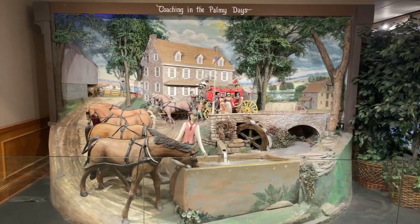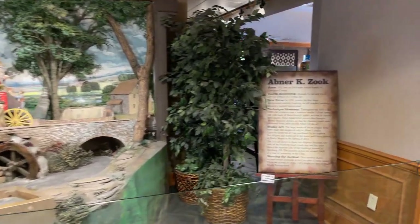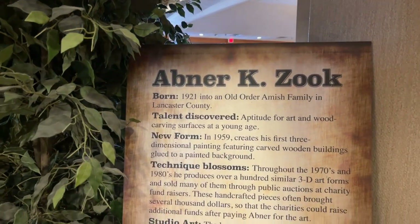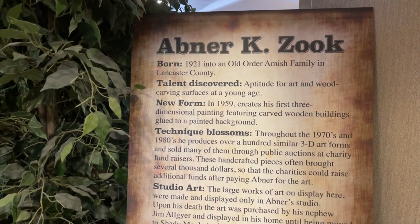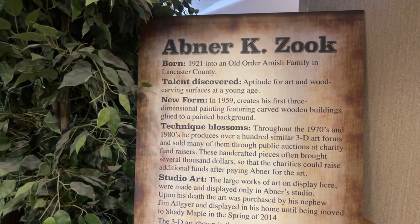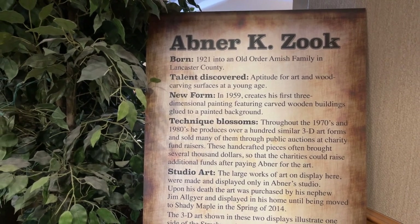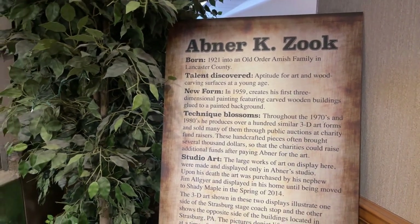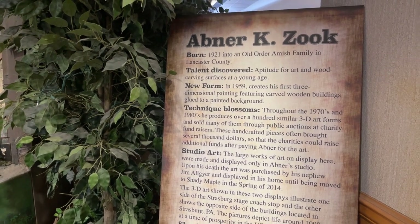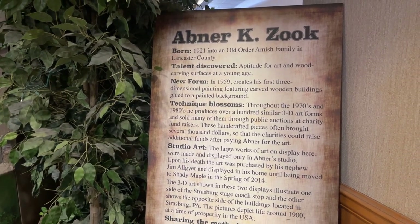If you're coming for lunch on a holiday, be prepared to pay dinner price. They have some three-dimensional artwork inside done by Abner K. Zook. These large works of art were made and displayed only in Abner's studio; upon his death the art was preserved by his nephew and displayed in his home until being moved to Shady Maple in spring of 2014. The 3D art illustrates one side of the Strasburg stagecoach stop and the other shows the opposite side of the building in Strasburg, Pennsylvania, depicting life around 1900.